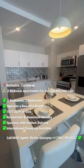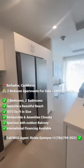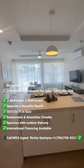This is what $400,000 can get you on the west coast of Barbados in the Caribbean. Check out these brand new, fully air-conditioned, two-bedroom, two-bathroom apartments.